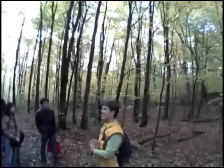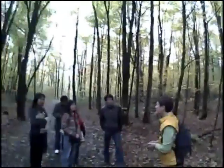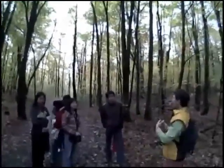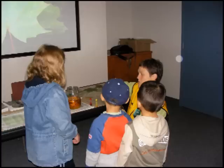Geneviève first explained that much of the color in the fall leaves is actually there all the time, but masked by the green color of chlorophyll — the stuff that enables the leaves to create sugar out of sunshine. Here she is showing some of the kids how colors are hidden using food coloring and water.